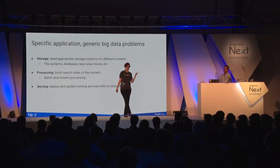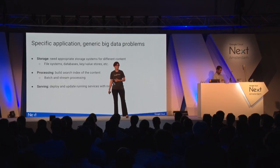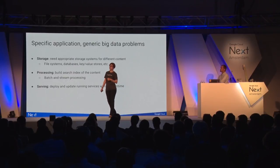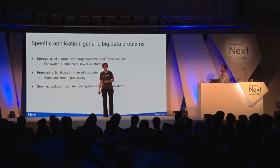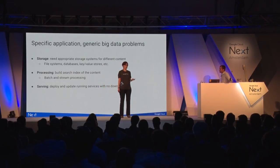We had to solve the storage problem. We had different types of data and we needed different storage solutions for them — file systems, databases, key-value stores, et cetera. We needed to process this data, and some of it needed to be processed as a batch or as a stream, with different tradeoffs. And finally, we needed to figure out how to deploy and update a running service with no downtime.